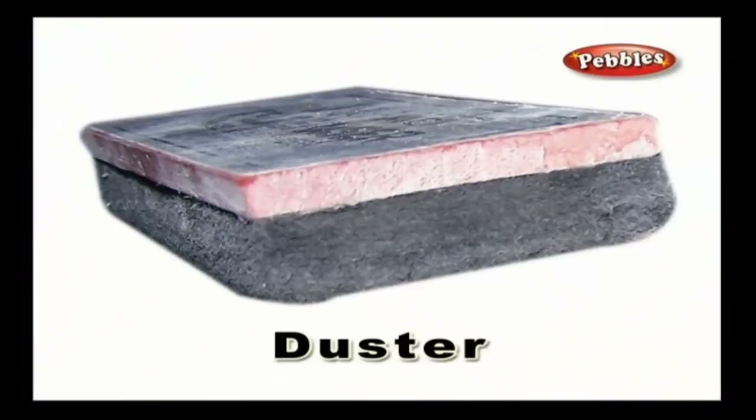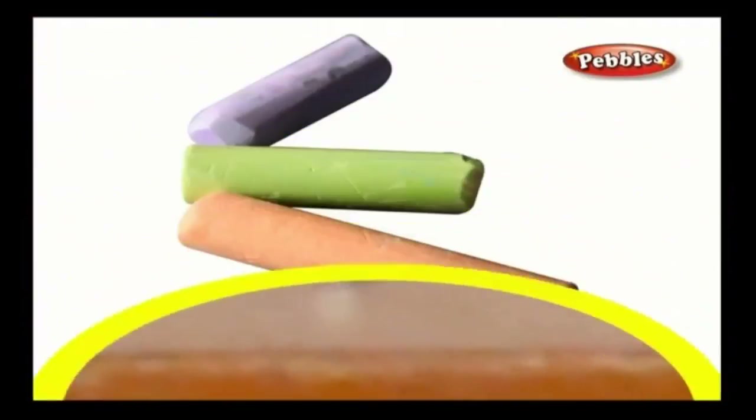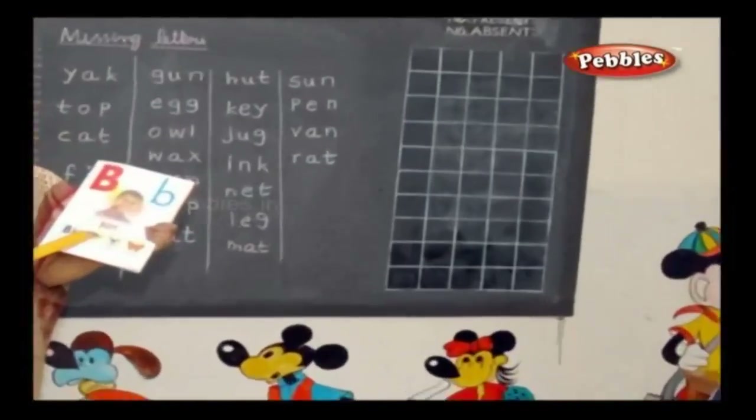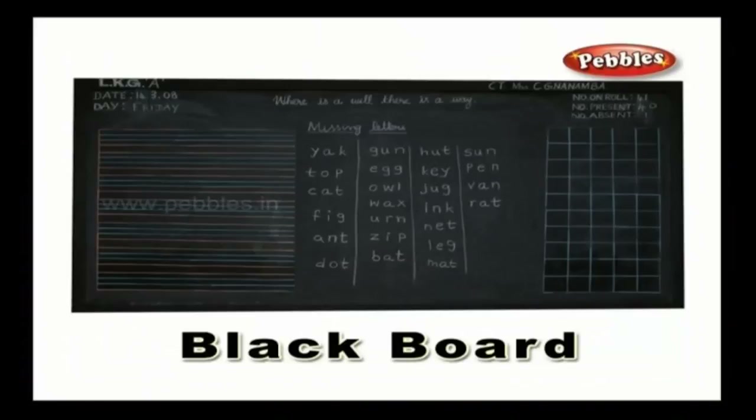Duster — a teacher uses the duster to wipe the blackboard or whiteboard. Chalk — a chalk is made of limestone and is used to write on a blackboard or whiteboard. Blackboard — a blackboard is a teaching aid on which the teacher writes contents or draws pictures with a chalk to enable the students to understand the subjects.